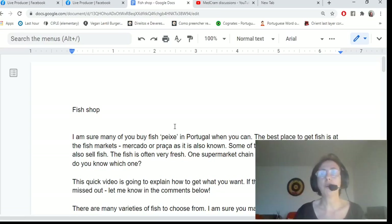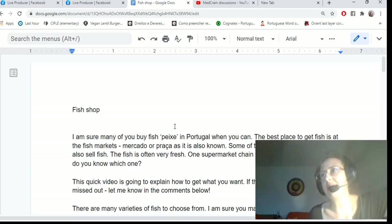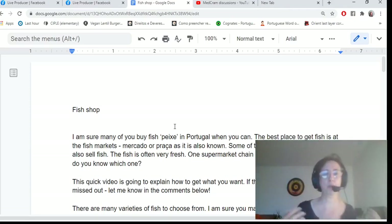I'm going to talk about fish shops. When you go shopping for fish, it's always nice to be able to ask exactly for what you want. Many of you buy fish in Portugal, and the best place to get fish is at the market — the mercado or praça. Some larger supermarkets also sell fish, often very fresh. One supermarket chain even has its own fleet of trawlers. This video will explain how to get what you want.